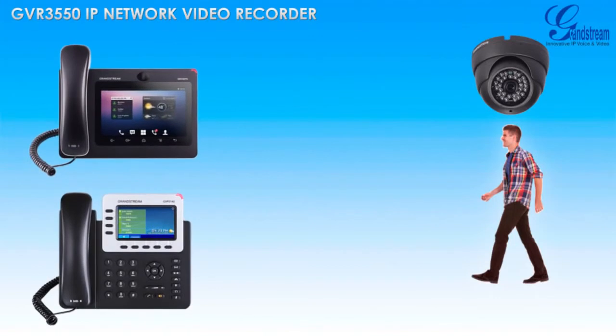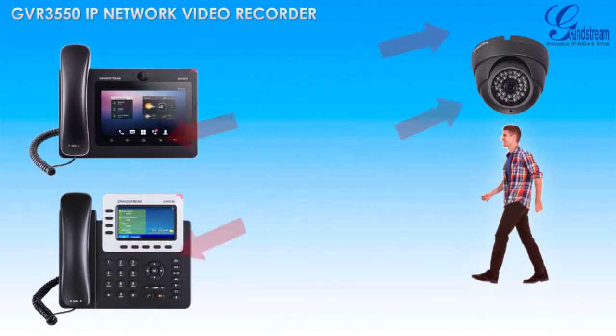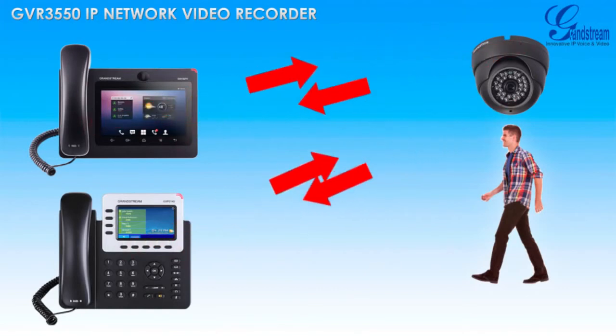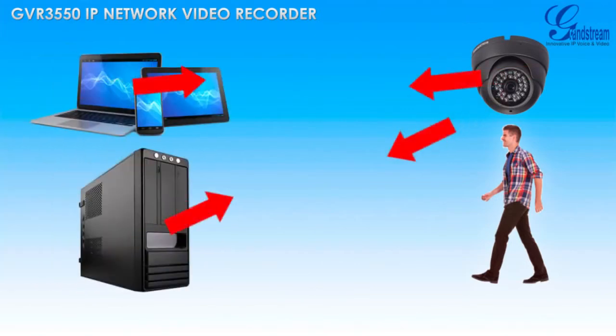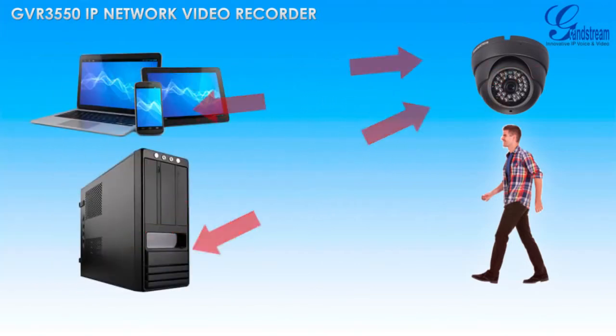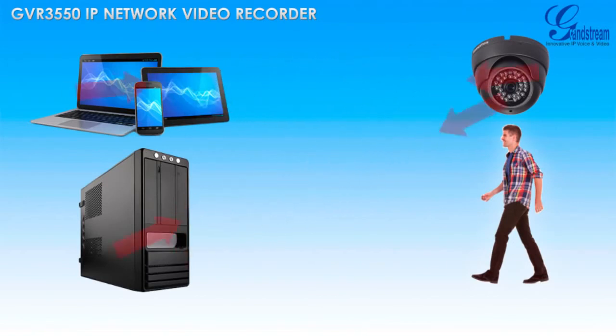Cameras can automatically make a voice call to any SIP phone or make a video call to any video-enabled SIP phone whenever a security alarm is triggered. Grandstream cameras can also send an email with a preset message to up to three email addresses when an alarm is triggered.